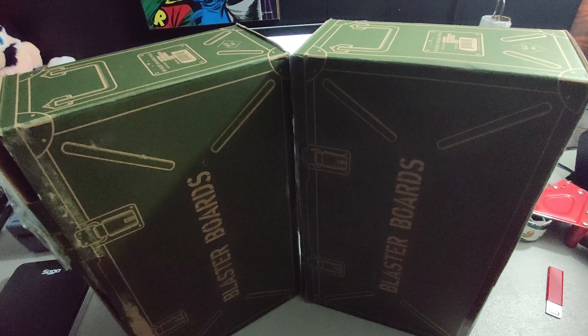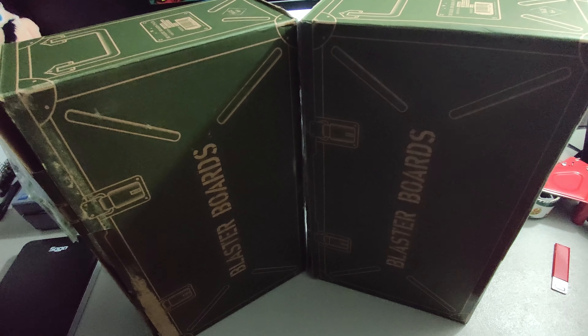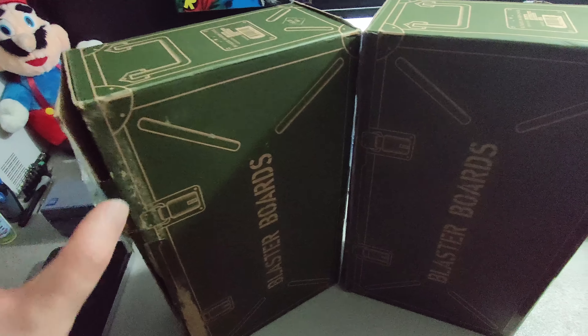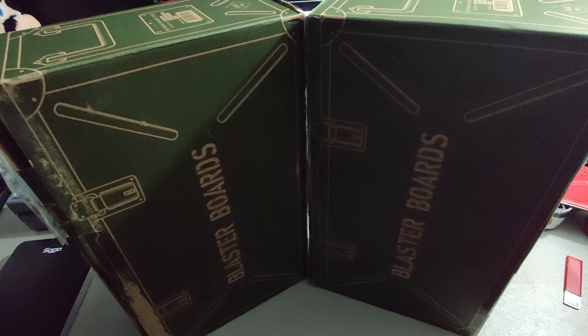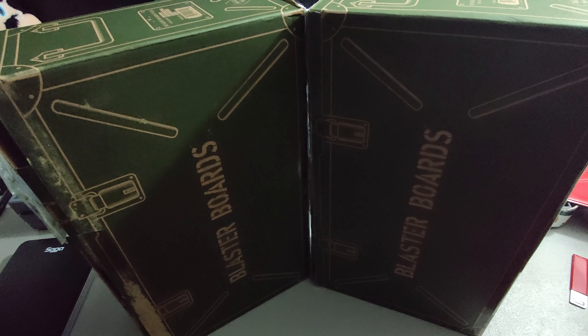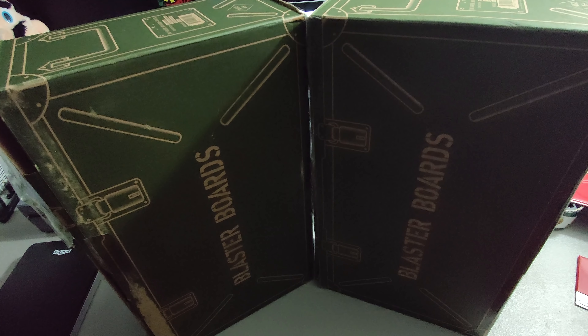I picked up these blaster boards at a Goodwill. I paid $3.99 a piece for them. They're plastic pieces you can use to build forts for nerf battles and stuff like that. They were open box but complete, and I sold both of these together for $55 plus shipping for a total of $77.